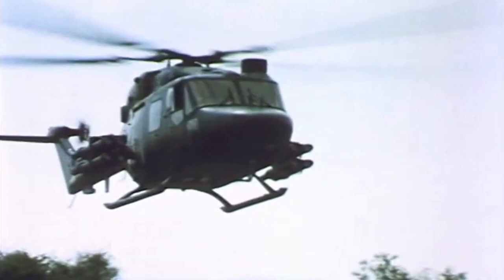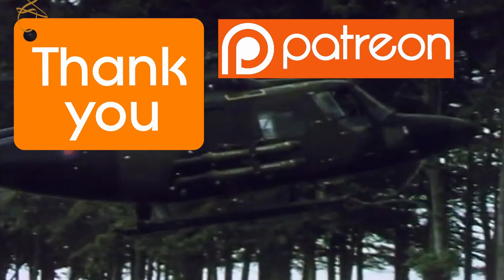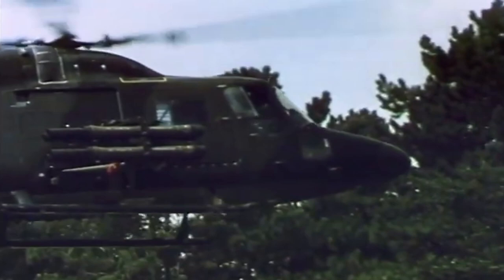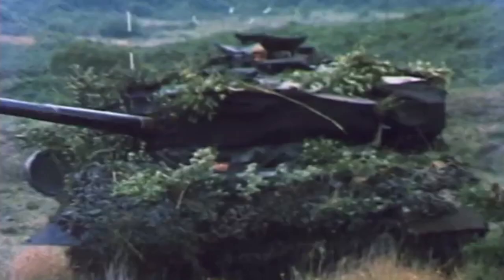Thanking everyone who's been supporting my channel financially via either Patreon, PayPal, or subscription as a member. It truly does mean a lot — thank you so much from the bottom of my heart. All the contributions you're making towards my channel are helping to improve it, and it really does mean a lot. So today we are talking about combat aviation and helicopters.